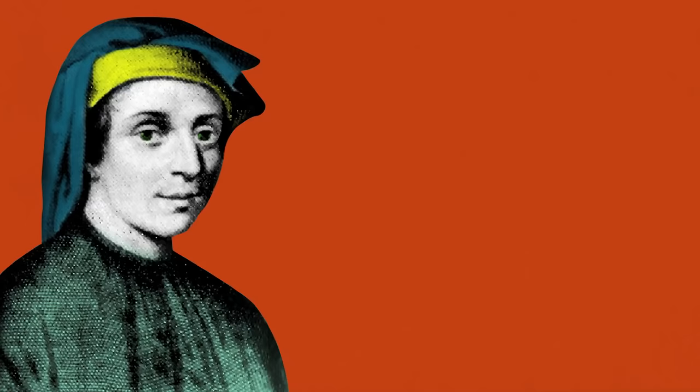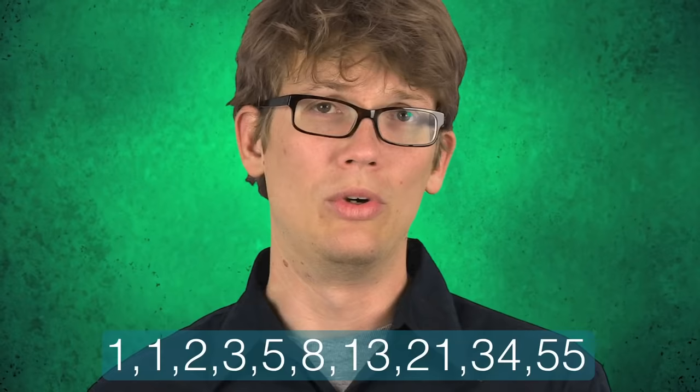The sequence was first described by mathematicians in India about 1300 years ago, and it was introduced to the west in 1202 by Leonardo of Pisa, also known as Fibonacci, who is also responsible for introducing Arabic numerals to Europe — which, if he hadn't done that, we'd still be counting in Roman numerals, which would be terrible.